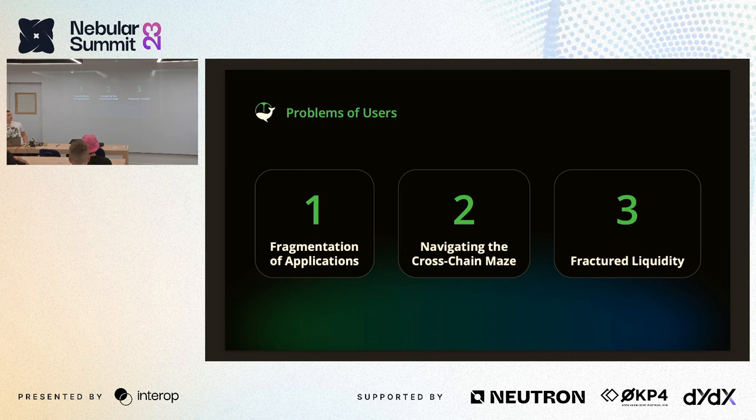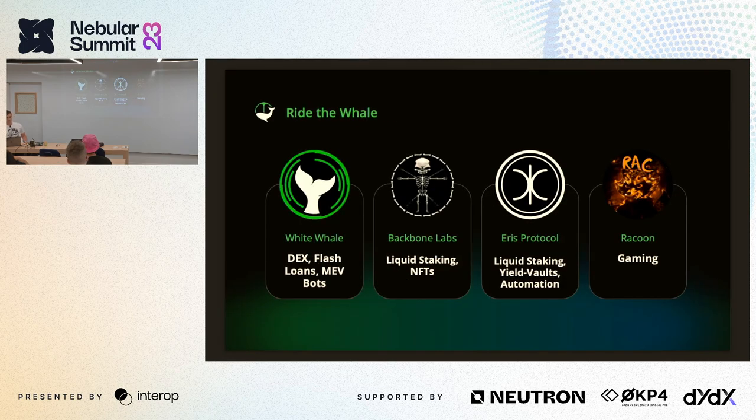Users in crypto have many problems, but within the scope of this presentation those three are quite major points I believe we can solve. The answer starts with an initiative we call the Right Whale group — very cheesy, but it's a group of teams: White Whale, Backbone Labs, Eris Protocol, and Raccoon. Our goal is to build true cross-chain applications that are tightly integrated into each other — a cross-chain utility suite we can ship to new chains where they're needed.